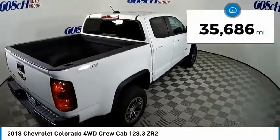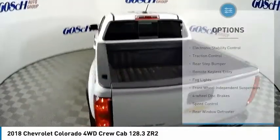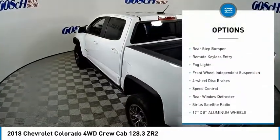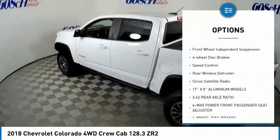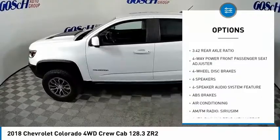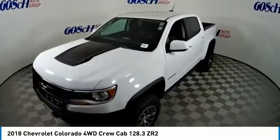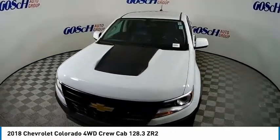This vehicle has less than 40,000 miles. Here are some of this vehicle's great options: electronic stability control, traction control, rear step bumper, remote keyless entry, fog lights, front wheel independent suspension, four-wheel disc brakes, speed control, rear window defroster, Sirius satellite radio.